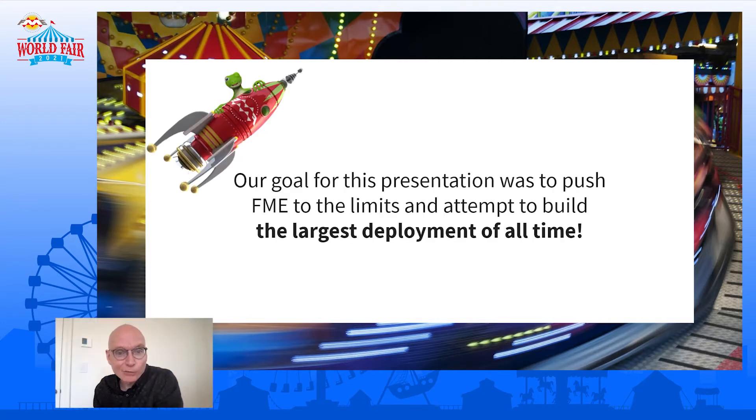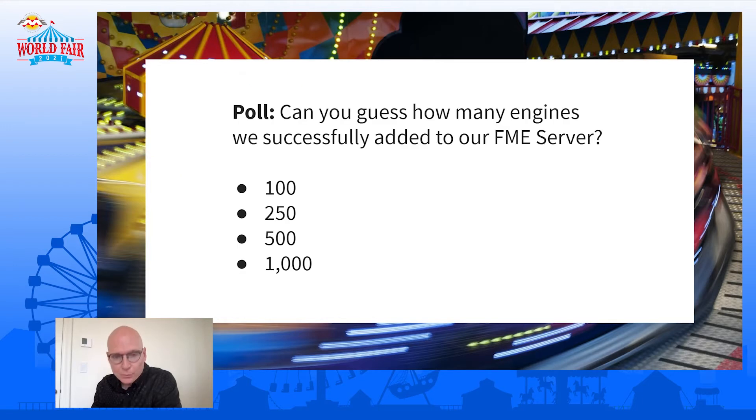Our goal for this presentation is to push FME to the limits. The lizard has laid down his challenge, and we're going to need to build the largest deployment of all time. Before we start talking about the particulars, we have a poll: can you guess how many engines we successfully added to our FME Server? Was it 100? Was it 250? Was it 500? Or was it a thousand?